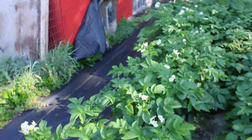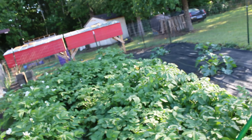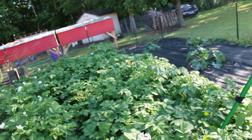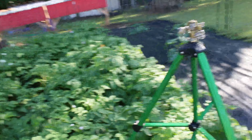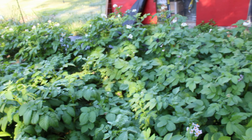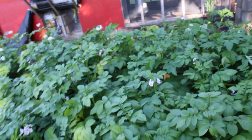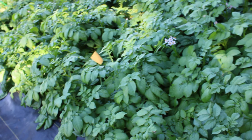Look at this — all my potatoes have flowers on them! I have to look up when to tell that they are ready to harvest — I'm not quite sure, and if you know, let me know, that would be fantastic. Here are my awesome potatoes. I'm looking for little potato bugs but I don't see any this morning — though I'm sure they're here. My husband and I have been picking them off like crazy.